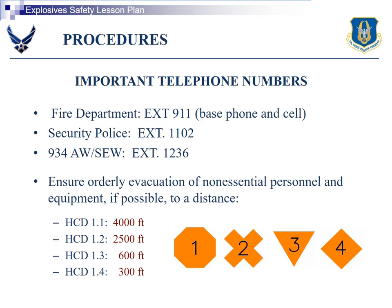Important telephone numbers: 911, security police is 1102. Evacuation distances for different explosives: 1.1 is 4,000 feet, 1.2 is 2,500 feet, 1.3 is 600 feet, and 1.4 is 300 feet.